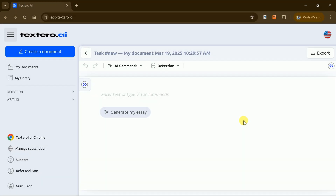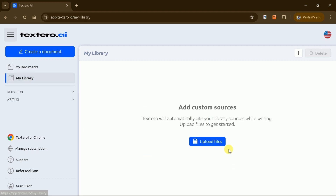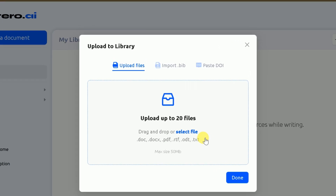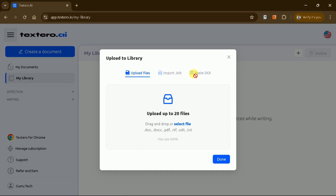To get started, log in using your credentials. Once logged in, you'll be greeted with a user-friendly interface. Textero AI can be used for a variety of academic purposes. In the Documents section, you'll find your manuscripts generated by this tool. In the Library section, you can upload academic papers to generate manuscripts based on those sources. Simply upload your papers, and you're ready to begin writing.